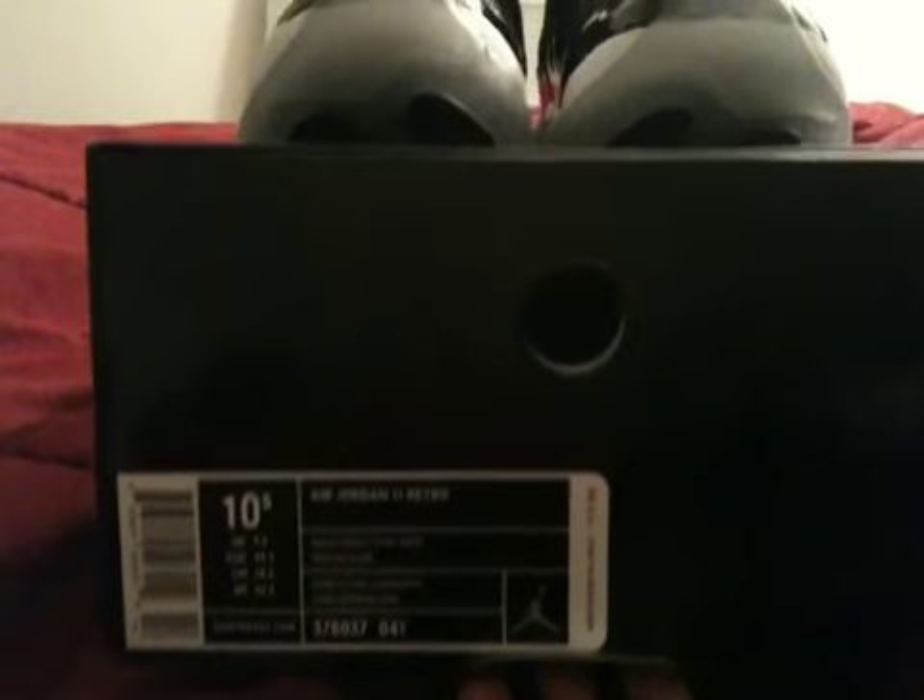Jordan 11. I'll probably pick up another pair on release date, and probably another pair again. I got these from one of my connects here in the Bay Area. Thanks again.